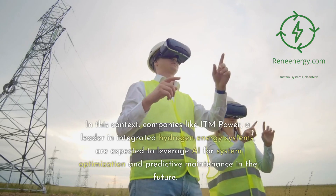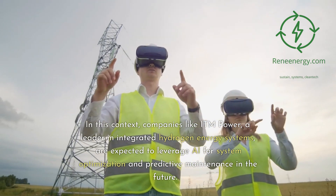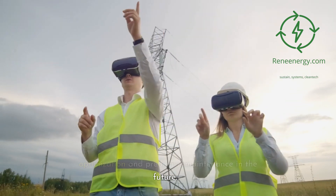In this context, companies like ITM Power, a leader in integrated hydrogen energy systems, are expected to leverage AI for system optimization and predictive maintenance in the future.